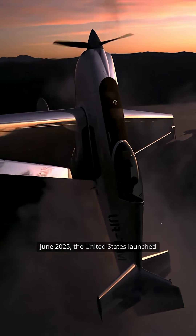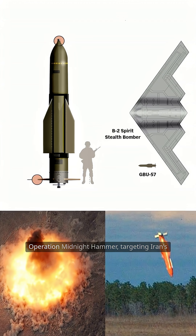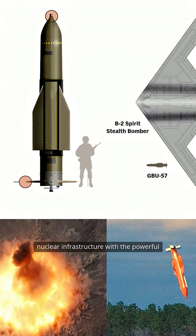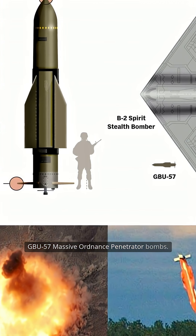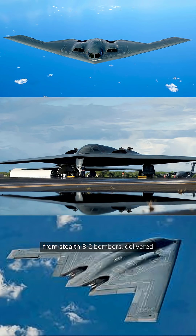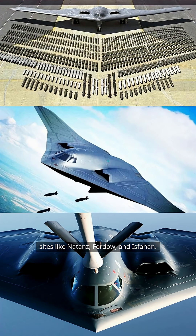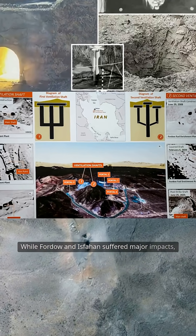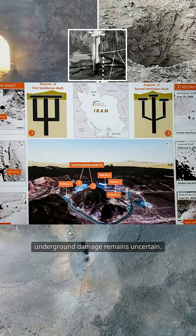In June 2025, the United States launched Operation Midnight Hammer, targeting Iran's nuclear infrastructure with the powerful GBU-57 Massive Ordnance Penetrator bombs. These 30,000-pound bunker busters, deployed from stealth B-2 bombers, delivered unprecedented strikes against critical sites like Natanz, Fordow, and Isfahan. Satellite imagery revealed extensive surface damage, with the Natanz facility reportedly destroyed, while Fordow and Isfahan suffered major impacts, though underground damage remains uncertain.